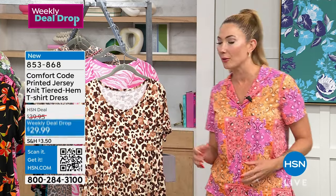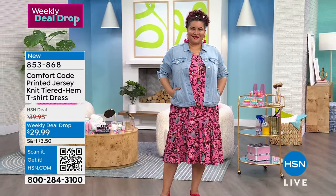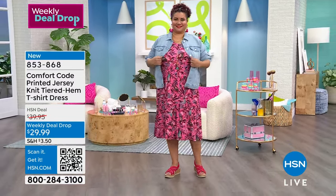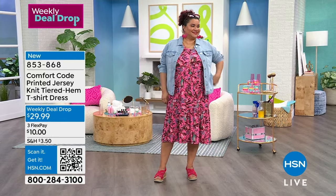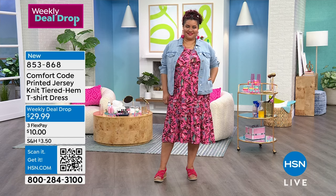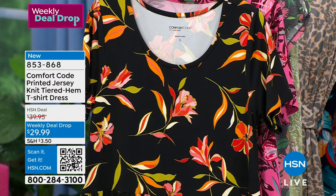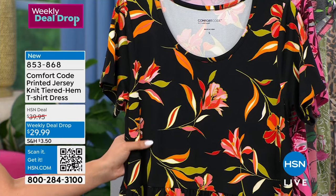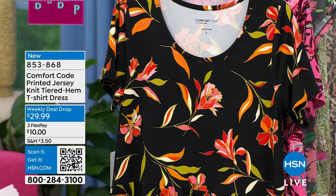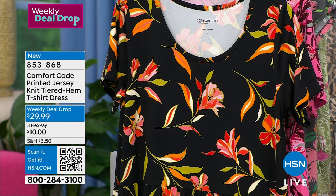That's what Comfort Code is all about — giving you that wardrobe of comfort. We're starting with the dresses first, our weekly deal drop. That means the price is going to expire — it's under $30 right now, and it's limited time until the end of the week. We're already at Thursday. I love how it's tiered, giving some flow and movement to the dress. I love a good tiered dress — it's kind of becoming a classic silhouette.